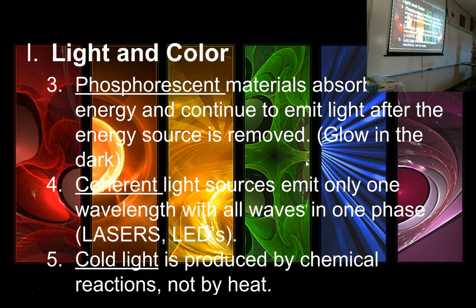Phosphorescent materials absorb electromagnetic energy and continue to emit light after the energy source is removed — these are things that are 'glow in the dark.' Fluorescent things go dark as soon as they stop being excited. But phosphorescent materials absorb energy and then, even when the absorption is done, continue to give off a little bit. Because they can store energy for fairly long periods of time, they can glow well after they've stopped being excited.